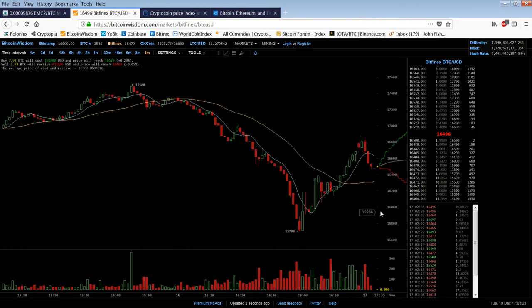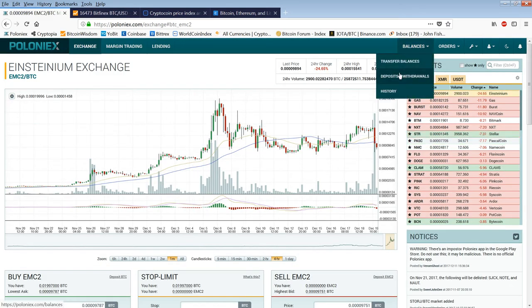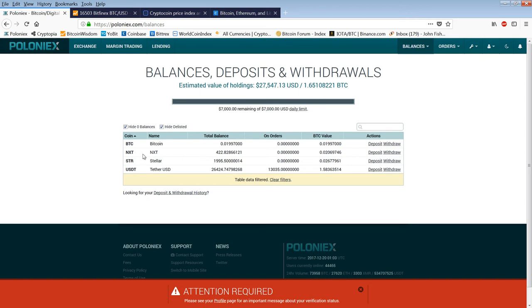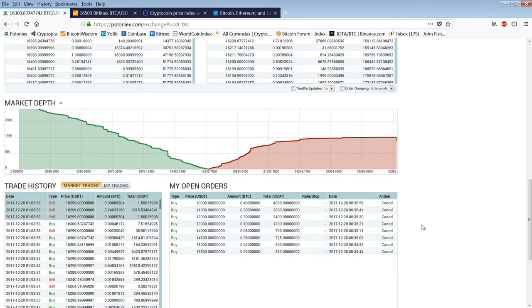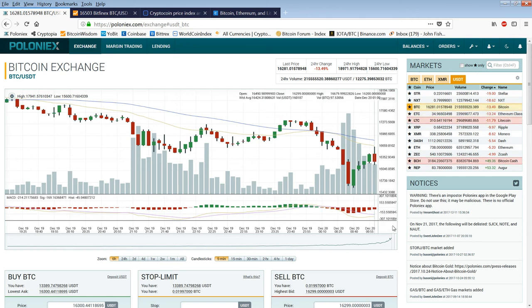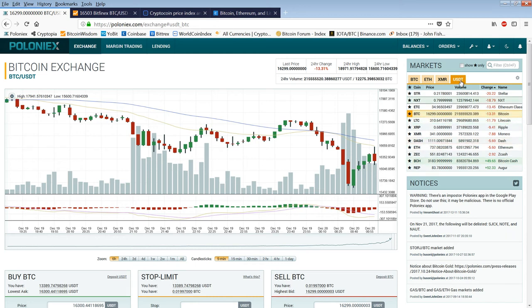And this one's consolidating. Have we made the bottom? 50-50 — just can't say. So I'm going to leave my buy orders in place. I think my next buy is at $15,500. I'm going to leave $15,500 and $15,000 in place. You always want to check Poloniex's USDT quoted price. You can see that we got a spike up to $16,659 — not as volatile as Bitfinex, and nowhere near as volatile as Coinbase.